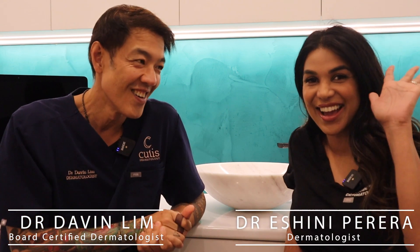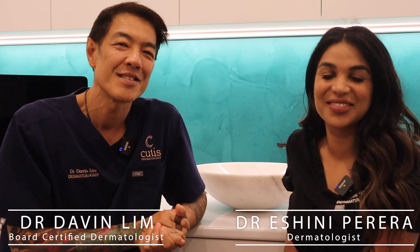Hey guys, Davin Lim, Board Certified Dermatologist. I've got my colleague Ishini here. Hi. And today we'll be talking about spironolactone.